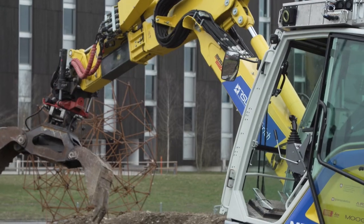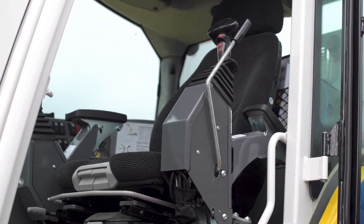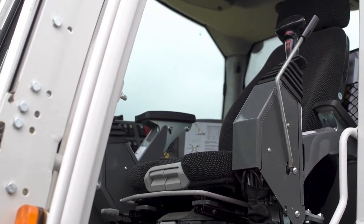With our one-of-a-kind teleoperated walking excavator, we can perform dangerous operations without putting any operator into harm's way. A good example for such an operation would be working below dangerous rockfall areas. 5G communication plays an important role in that.